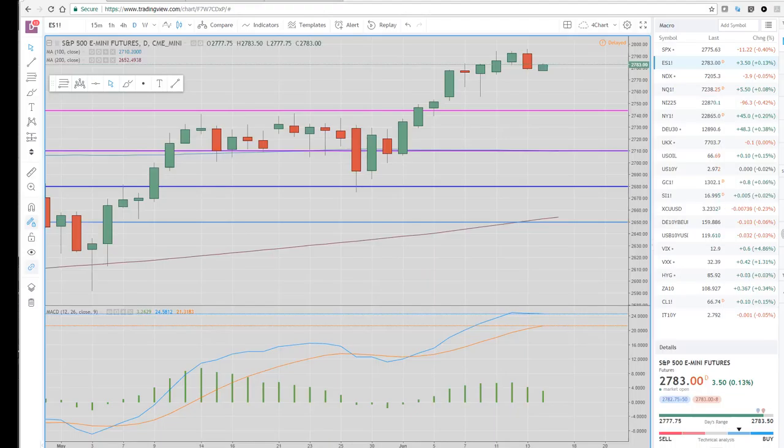Good morning, traders. Welcome to PrivateerFX Asian Preview and the North American Wrap.